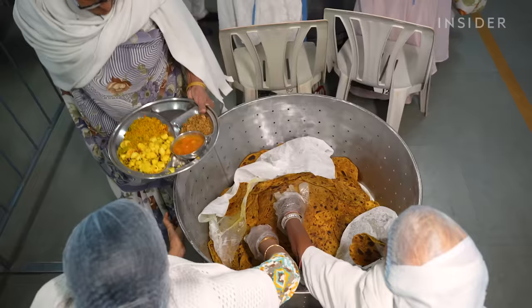Many of the devotees have been coming here for years. Imbuing the food with positive intentions is one of the biggest responsibilities during the cooking process.